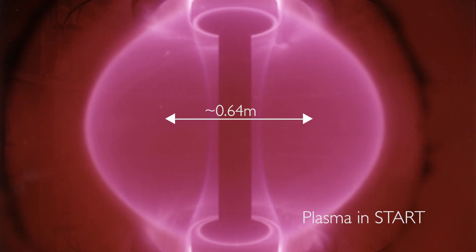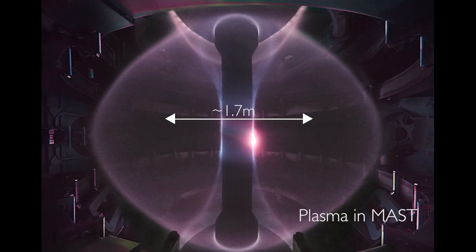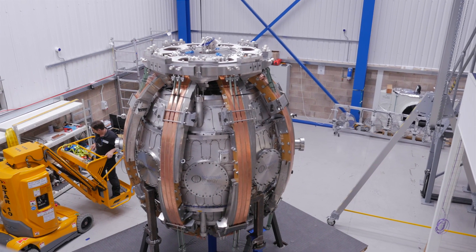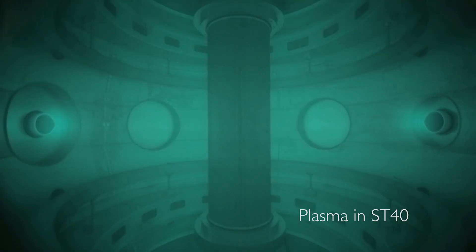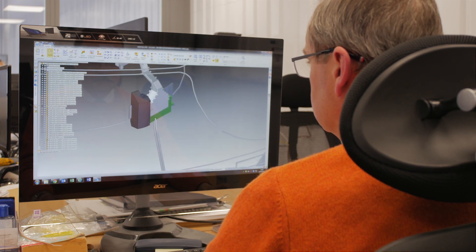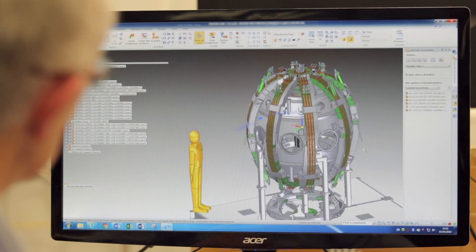It's a spherical tokamak — in size it is between START and MAST — and somehow that helps us to believe that we can predict the performance of this machine quite well, because START worked well, MAST worked well, so a device in between should work well. There are two main advances: first, we are building this tokamak with much higher toroidal field, which will have much better performance, because magnetic fusion is all about the toroidal magnetic field. But the second interesting thing is that this is a new machine, so all new technologies and all new approaches that exist, we are going to use — it will be a 21st century device.